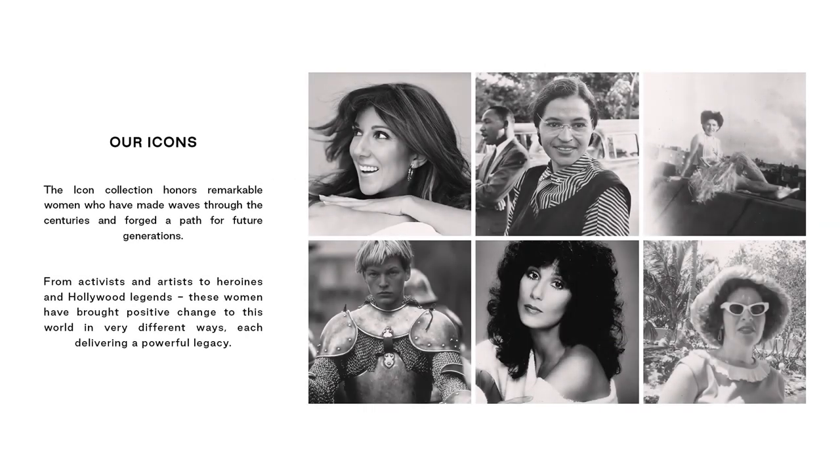This fall winter season, our Icons Collection honors remarkable women who have made waves through the centuries and forged a path for future generations. Inspired by trailblazers like my grandmother Shirley, who co-led my family's journey into bridal back in the 1940s, we pay tribute to global changemakers — from activists and artists to heroines and Hollywood legends — these women have brought positive change to this world in very different ways, each delivering a powerful legacy.